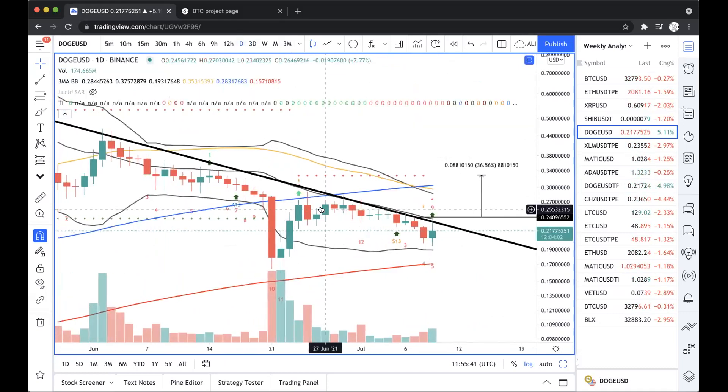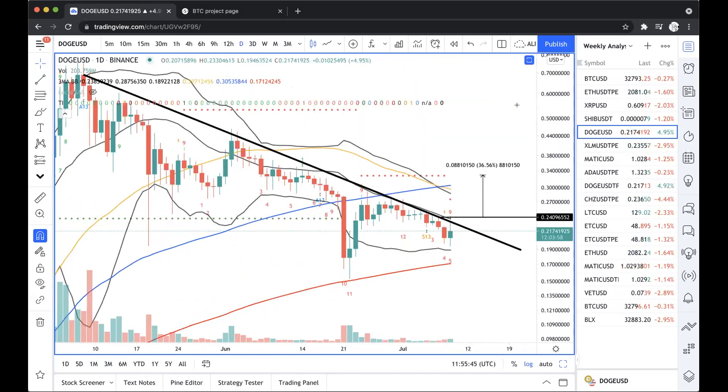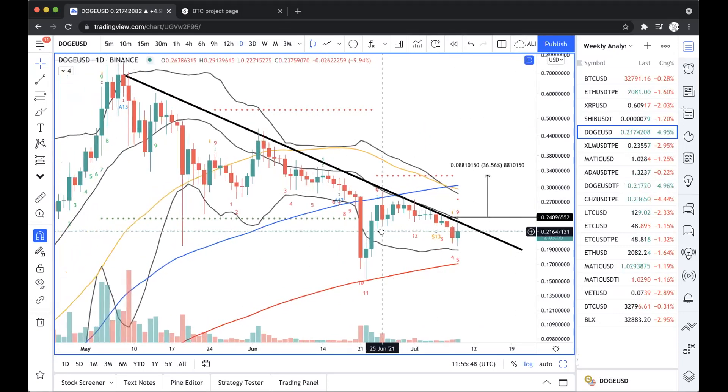I'm also seeing this buy signal on the daily chart, which is notable — whenever you have buy signals within two different timeframes, it's actually a bullish event.